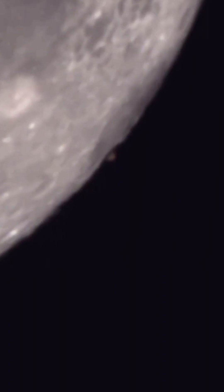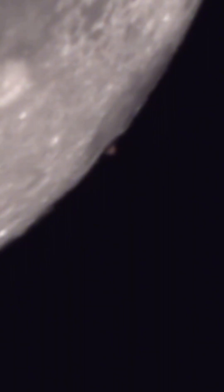Mars is poking out right there. There's Mars, guys. Hey, Mars — there you are. That is the Mars occultation with the moon.